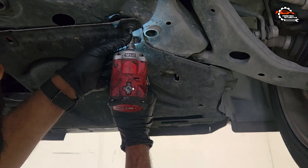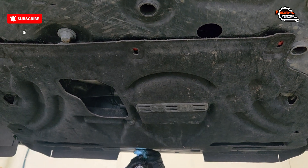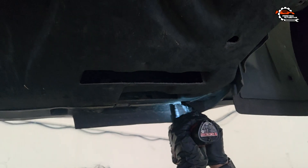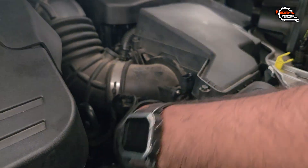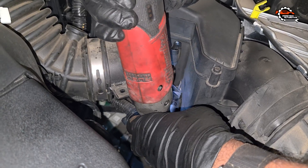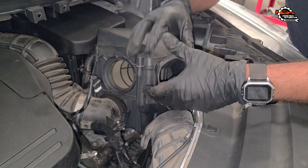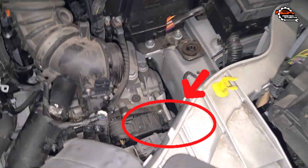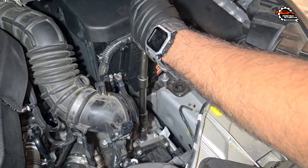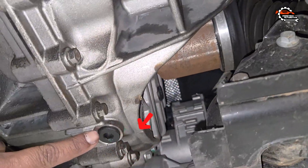First you need to lift the car and remove the engine under cover to access the drain and level check bolts. Then remove the air box as shown in this video to access the filler plug. These are the drain and level check plugs, and you need an eight millimeter Allen key socket to remove them.